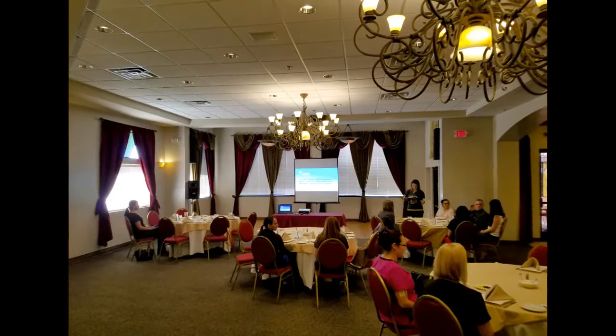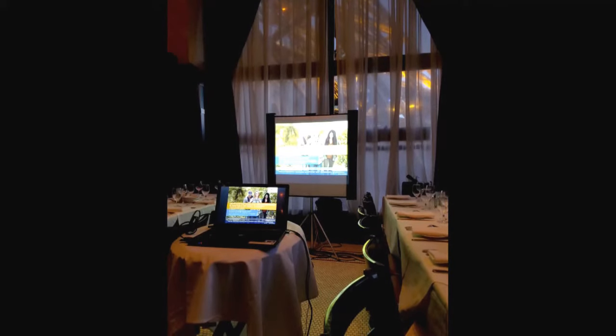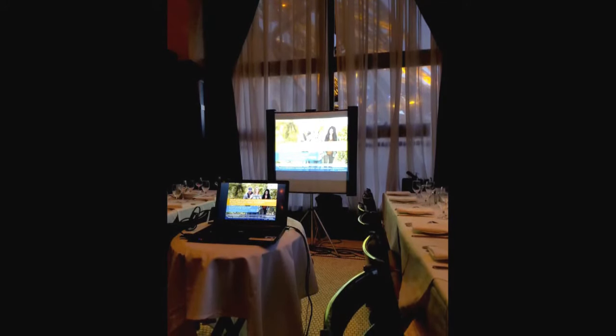If the venue has done these types of presentations before, they will be aware of this and have the room set accordingly. If the room is not set up in one of these two configurations, or the popular U-shaped configuration, you may want to mention it to the staff, but final say is always at the discretion of the representative.